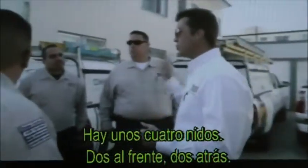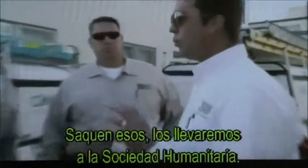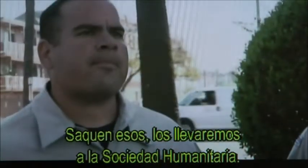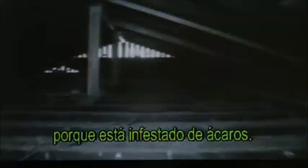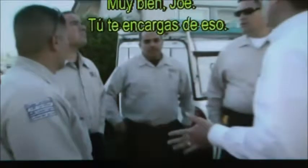Gary will handle the extraction of baby pigeons still in the attic. There are about four nests — two in the front, two in the back. Pull those out and we'll bring them over to the Humane Society. What I need is somebody to fog the attic, because it is just loaded with mites — out of control.